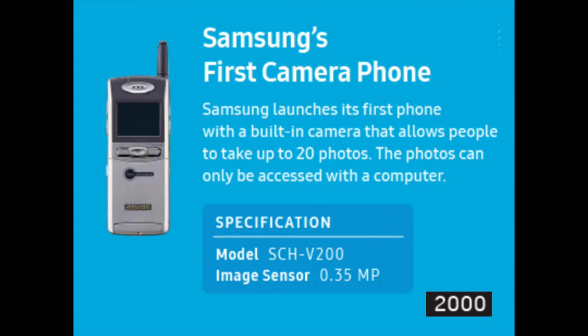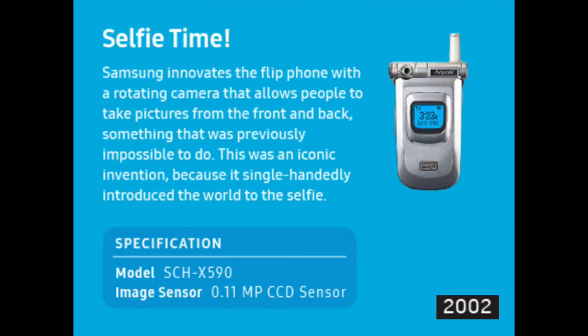Samsung launched its first phone with a built-in camera that allows people to take up to 20 photos. The photos can only be accessed with a computer. It featured a 0.35 megapixel sensor, and it was in 2000.